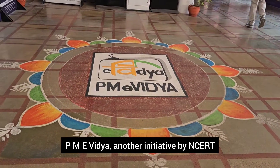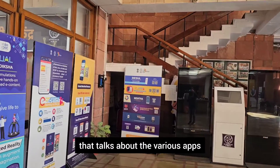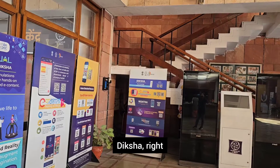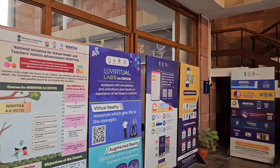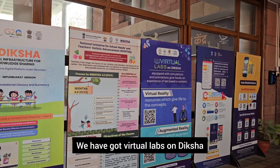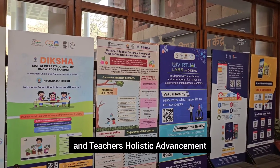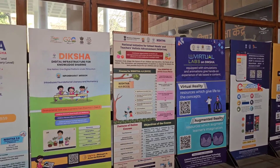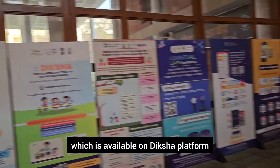PME Vidya is another initiative by NCERT. Here are beautiful hoardings that talk about various apps available: Diksha for accessing educational resources, e-Paatshala, virtual labs on Diksha, then NISHTHA — National Initiative for School Heads and Teachers Holistic Advancement — both NISHTHA Diksha and NISHTHA Online, available on the Diksha platform.